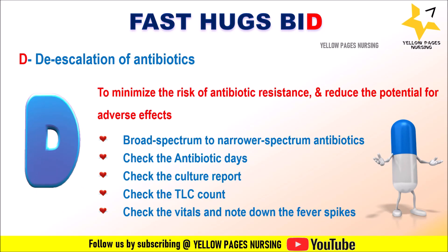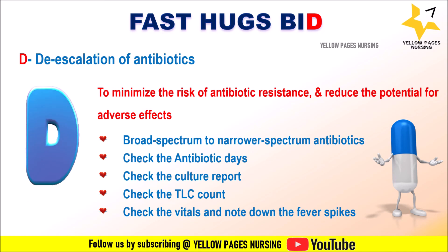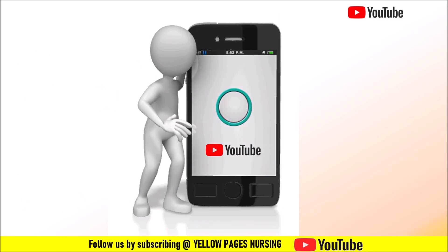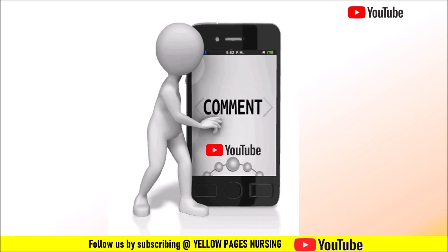So far we have discussed what is FAST HUGS BED, what is the use of FAST HUGS BED in the ICU, and what are the nursing considerations. If you find this video useful, please like it, share it, subscribe, and do not forget to hit the bell icon to receive instant notifications. Thanks for watching and have a nice day.